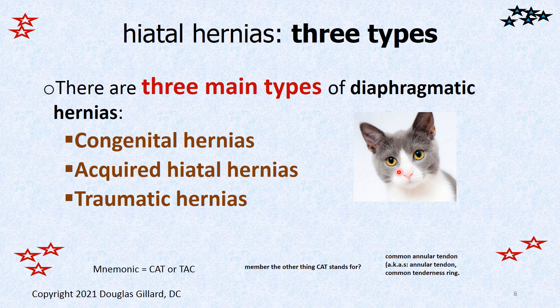There are three main types. CAT is the mnemonic — not common annular tendon, we talked about that in anatomy, where it attaches the rectus muscles of the extraocular muscles of the eye, but you can use this here as well: Congenital hernias, Acquired hiatal hernias, and Traumatic hernias. We're not going to worry about traumatic ones.